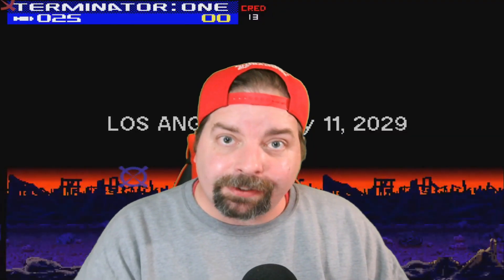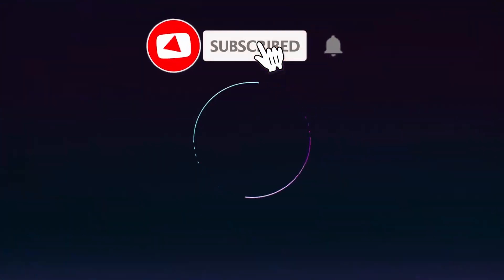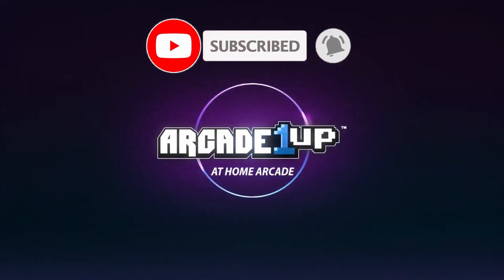Hey dudes, it's P-Dubs. Thanks as always for checking out the channel and hanging out upstairs with us. So today, Arcade 1-Up unveiled, or officially announced, that the Arcade 1-Up Terminator 2 Arcade Cabinet is coming soon. Pre-orders go live November 1st. The information came out on the Arcade 1-Up website. Link and information will be included below.